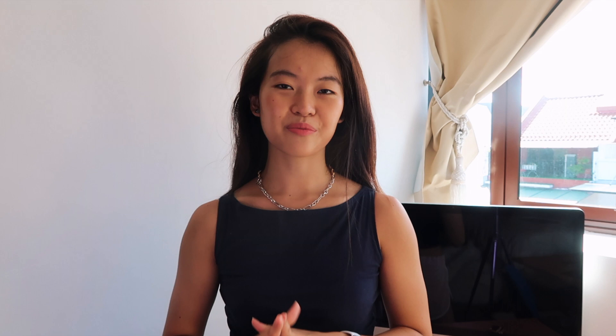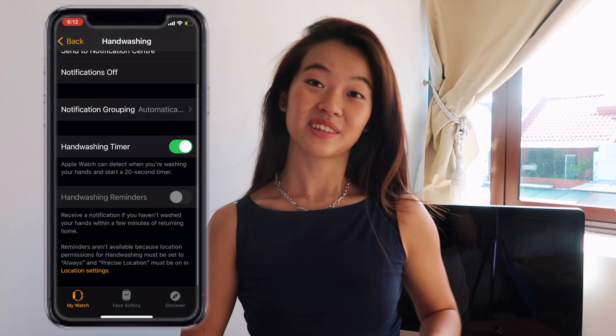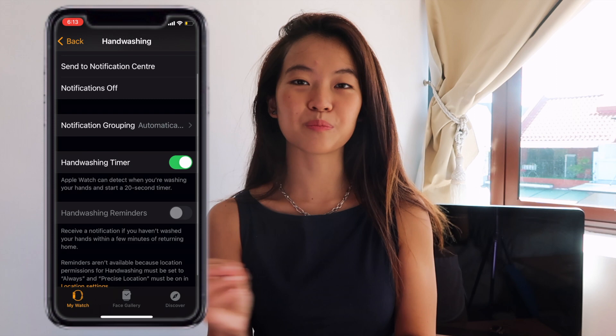I also use my Apple Watch to remind me to wash my hands for the right amount of time. Especially with COVID-19, it's important to stay hygienic. Every time I wash my hands, the watch lets me know whether I've completed 20 seconds of hand washing to make sure all germs and bacteria are removed.